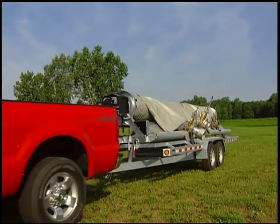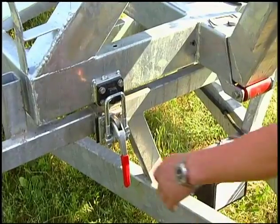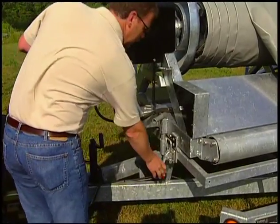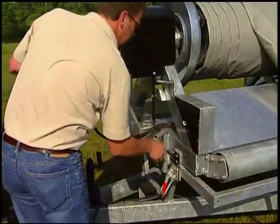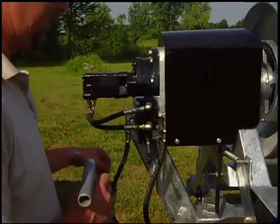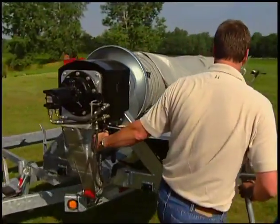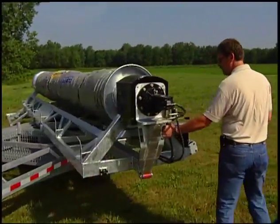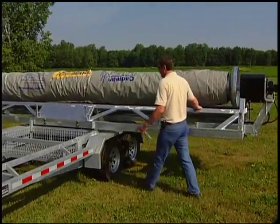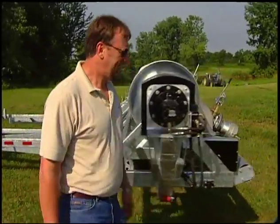The operator pulls the wind system to the job site and when he has it in the desired location, he releases the hold-down clamps, removes the lock pin, and then rotates the reel to the roll-off position. He locks the reel in position with the lock pin and prepares to unroll the windbag.